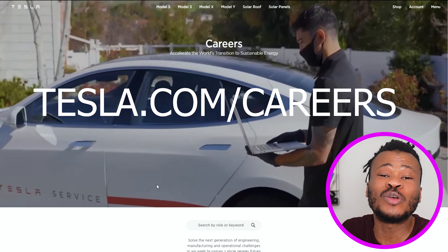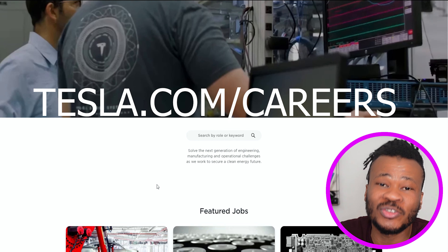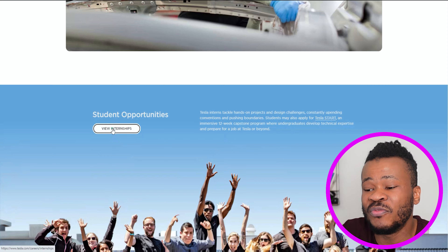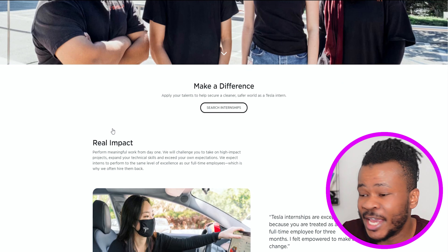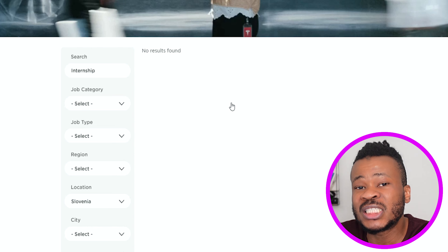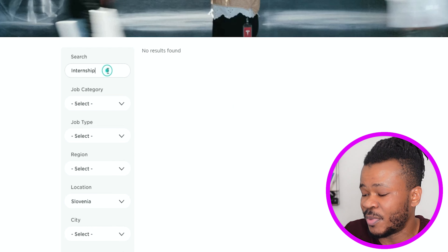Welcome to tesla.com/careers — this is the site where you'll be able to get a job as a student and work for Tesla. When you scroll down you are going to see 'Student Opportunities,' then click on 'View Internship.' When you click on 'View Internship' and scroll down again you will see 'Make a Difference' internship. When you click on this, you'll be able to search for Tesla jobs that are available for students.